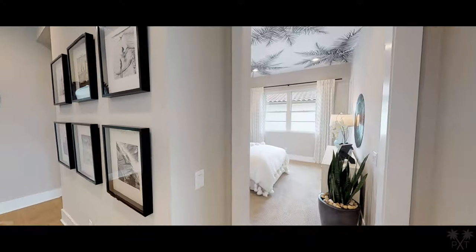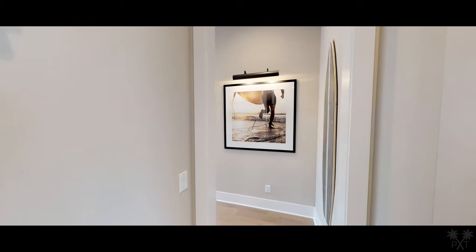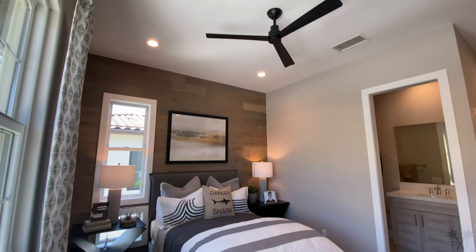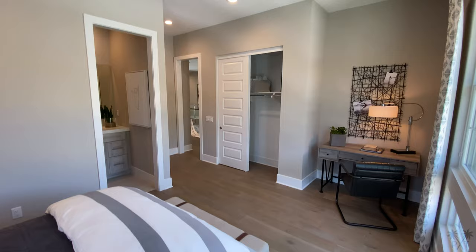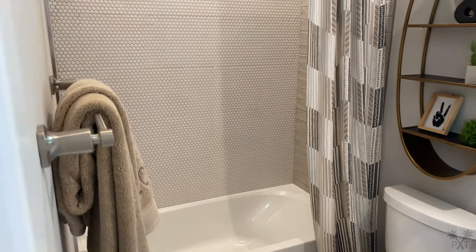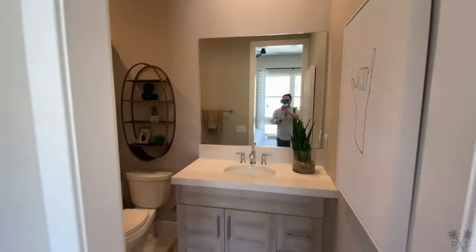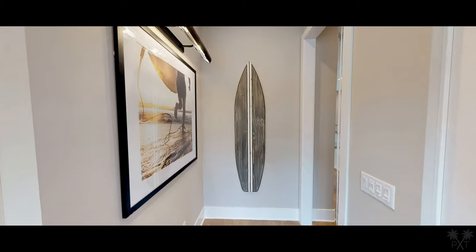Our next room over is just down the hall and to the right. It is fairly comparable in size to our previous bedroom, measuring 14 by 11 feet. I like that this room gets a lot of natural sunlight. We have a fiberglass bathtub with the use of multiple tiles, and a single vanity done in the same fashion as the ones we've seen previously. We also have a sliding closet.